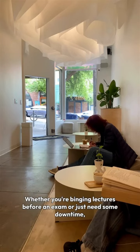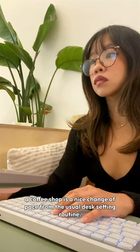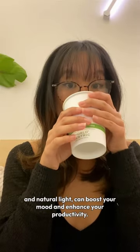Whether you're binging lectures before an exam or just need some downtime, a coffee shop is a nice change of pace from the usual desk-sitting routine. The ambiance, along with fresh air and natural light, can boost your mood and enhance your productivity.